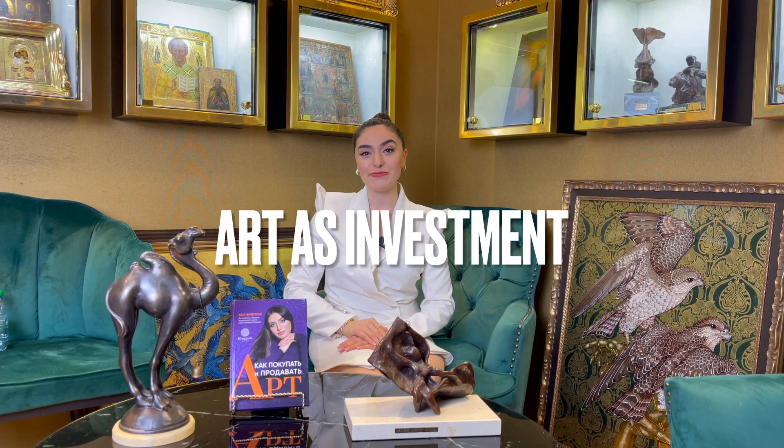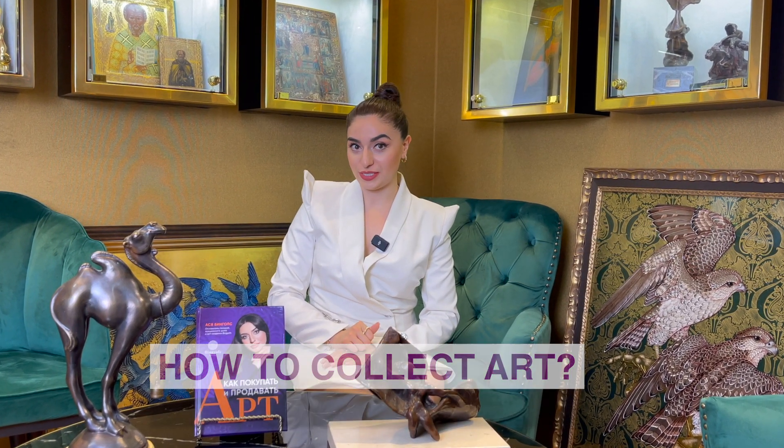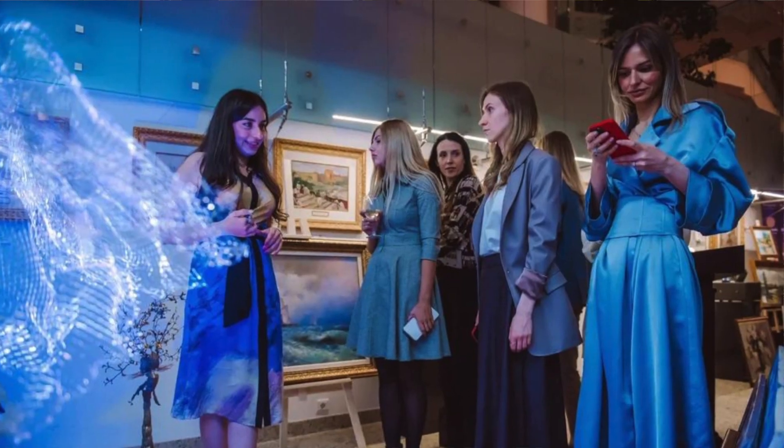Hello everyone! Welcome back to our YouTube channel of Mingels Arts Academy. Today we will talk about art investment portfolio. Have you ever thought about collecting art pieces, and have you ever thought that to buy art you need to have certain knowledge — how to buy art pieces and how to sell them? Today we will focus more on how to create your own art investment portfolio.